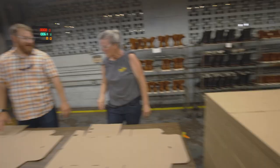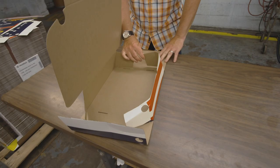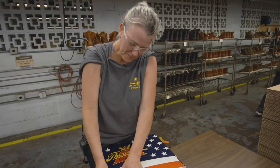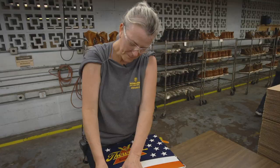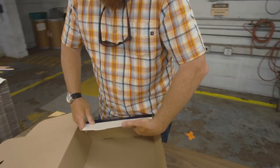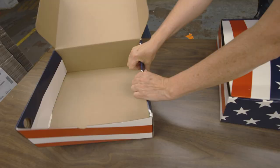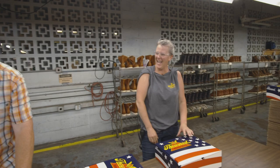Janet's speed is impossible to match — the host struggles to fold a single box while Janet has already finished. It's one of the most crooked competitions he's ever taken part in. Janet's skill is just one more piece of the Thorogood puzzle.